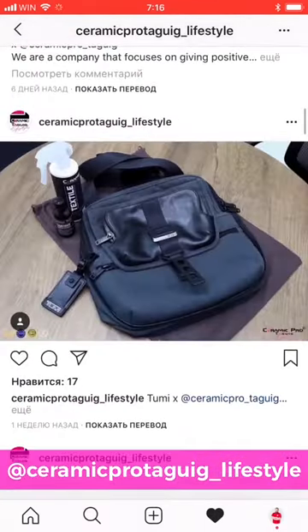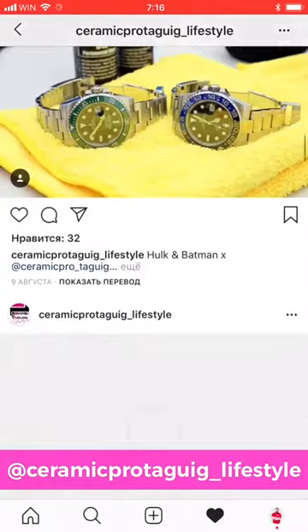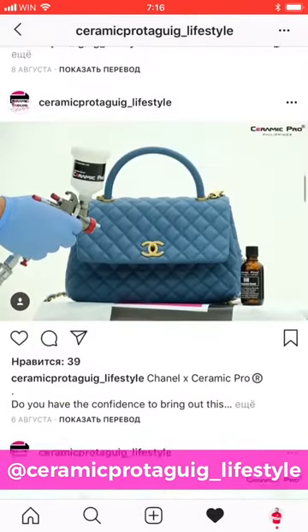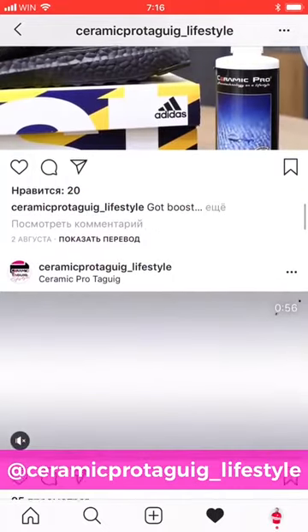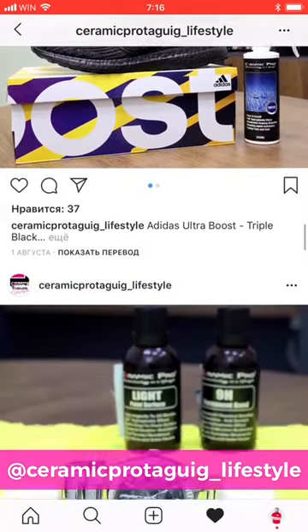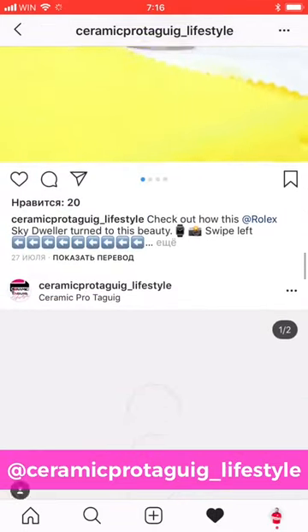So, if you're looking for a new business to start, this may be a great example for you. Why? Because starting this business is much easier. You don't need a large facility or substantial initial investments or other spending. You could just start protecting, let's say, shoes. All you will need to do something like that is a spray gun, a small room, and naturally, Ceramic Pro products.